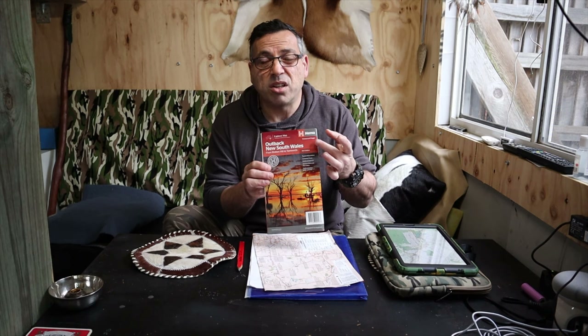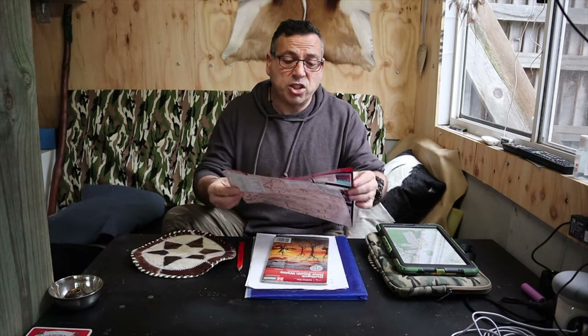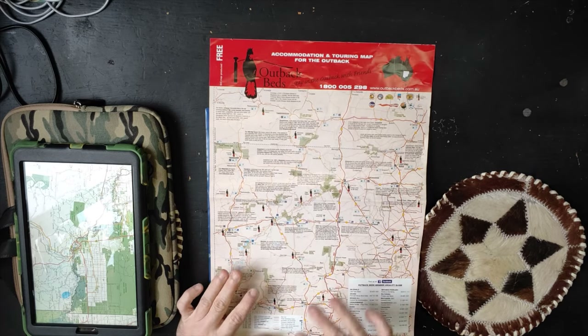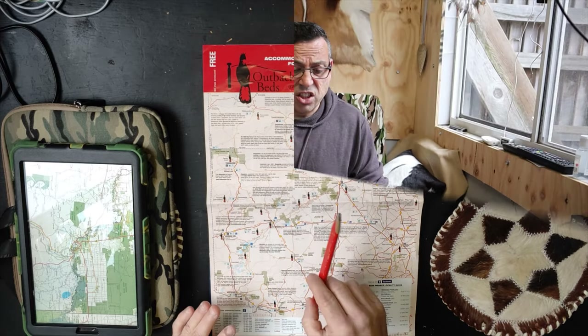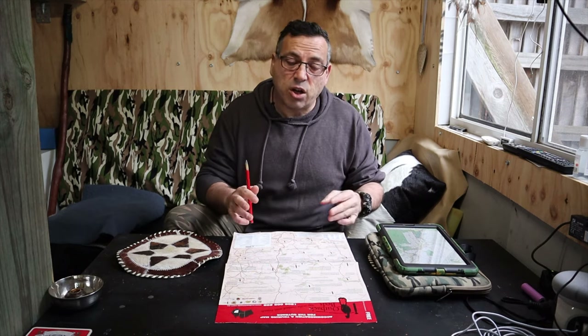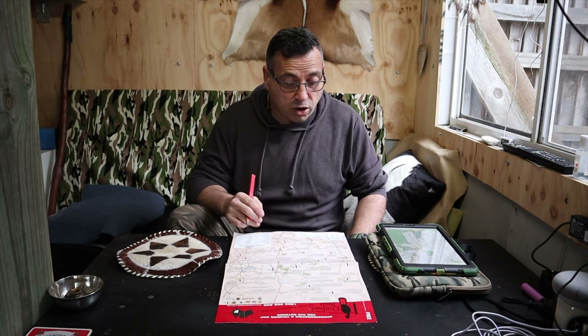HEMA makes a decent range of maps. If you're looking at Victoria, Rooftop Maps are absolutely fantastic, but there are other companies that produce good quality maps too — do your research. If that's out of your budget, you can often come across commercial maps like this one from Outback Bed, which is a quick overview of a specific area. Ring up the information center for the state you're traveling to and they'll be happy to send maps out, or you can download them online.